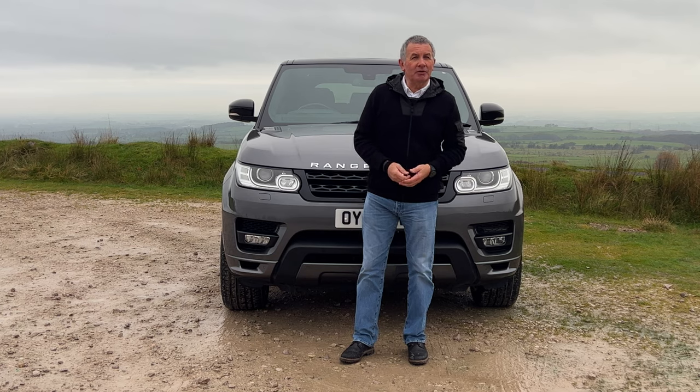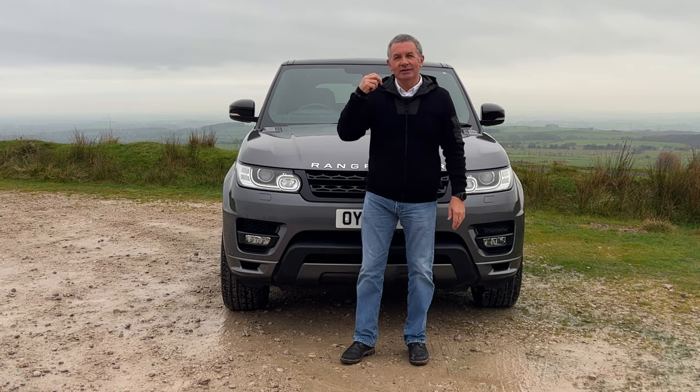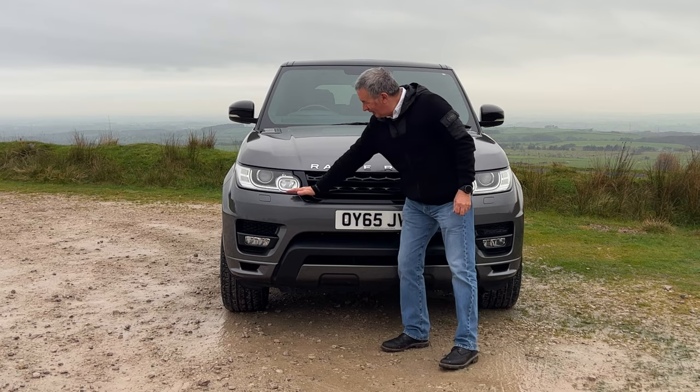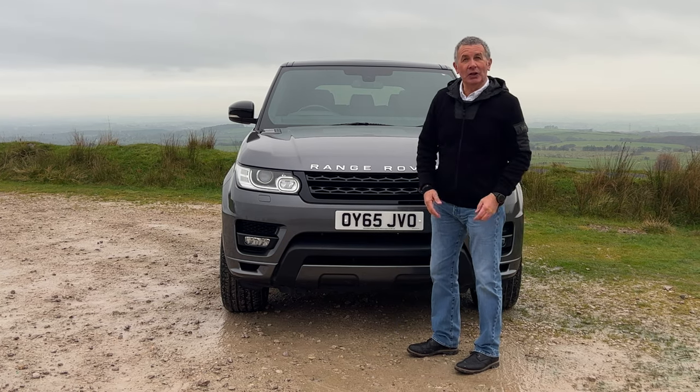Range Rovers are the best car on the road — what more do you need to know? Only kidding. It can wade through water up to just below the headlights — something we're going to need very shortly, I think, especially up here.